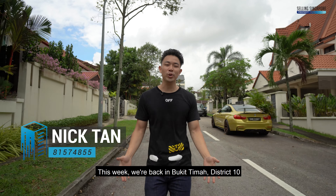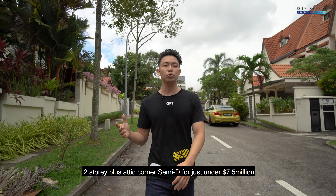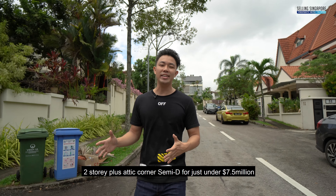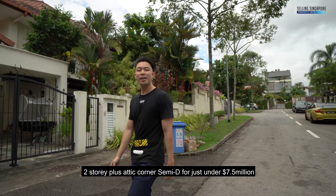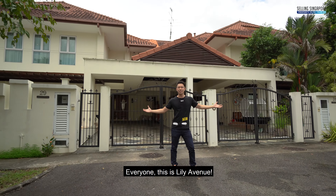This week we're back in Bukit Timah district 10, and if you're looking for a freehold two-storey plus attic corner semi-D for just under $7.5 million, I think this could be for you. Everyone, this is Lily Avenue.